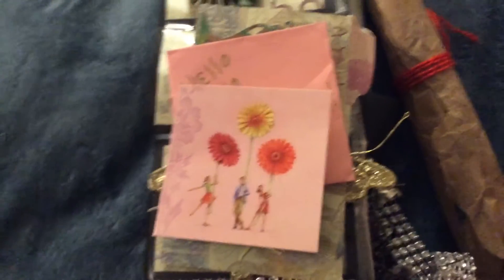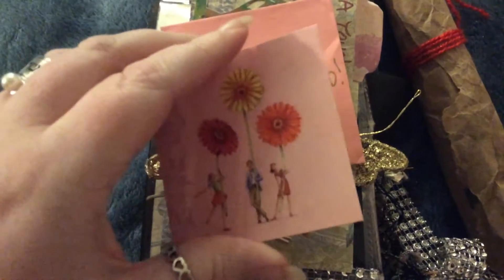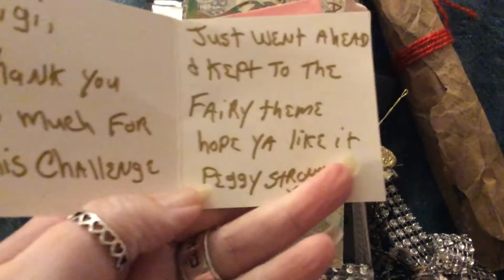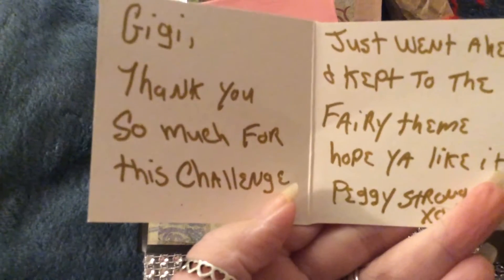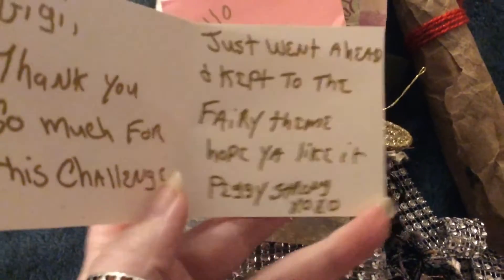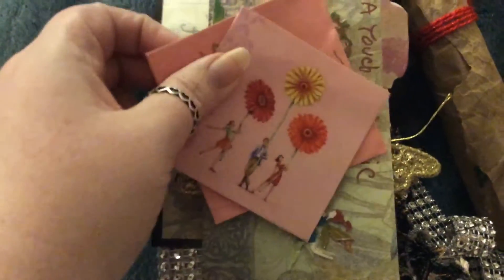Hi, Peggy. So we're going to jump on in. She sent this cute little card — I love it. It says: 'Hi Gigi, thank you so much for this challenge. Just went ahead and kept to the fairy theme. Hope you like it, Peggy Strong, XOXO.' I'm going to love it, I know it.